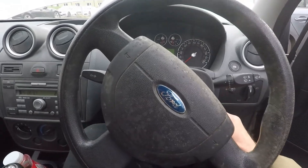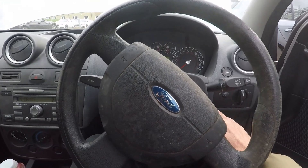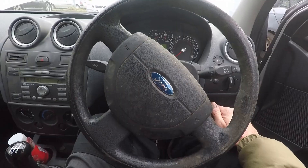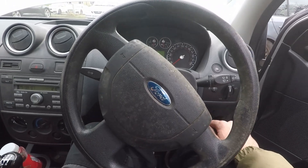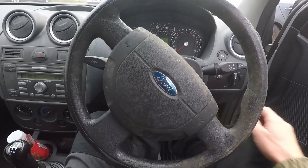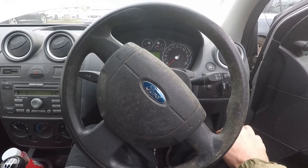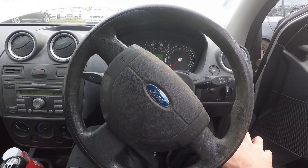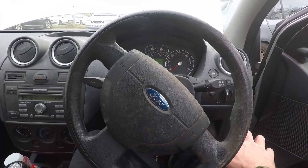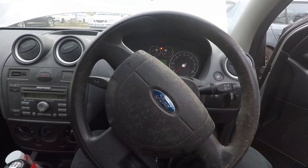Hi, I'm just here in this Ford Fiesta 1.4 TDCi. It's a 2007 model. It was given to me by a friend because it's not running well at all — it's really lumpy. I think it's got some injector issues. I've plugged it into the scan tool already and we've got three or four injector codes, looking like cylinders one, two and three and the injectors related to those cylinders.